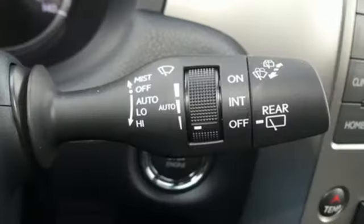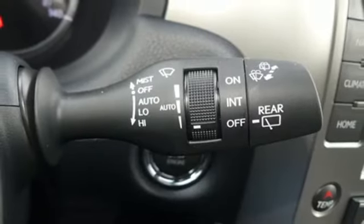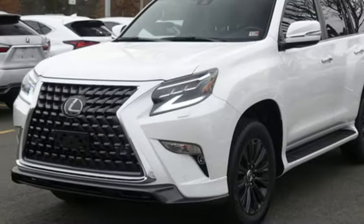Doors and push button start proximity key, heated steering wheel, auto dimming rear view mirror, and automatic transmission.